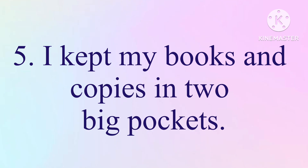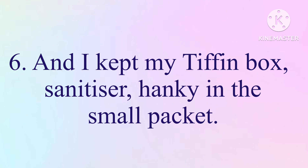5. I kept my books and copies in two big pockets. 6. And I kept my tiffin box, sanitizer, and hanky in the small pocket.